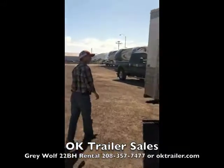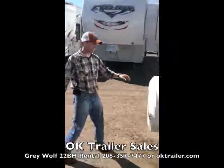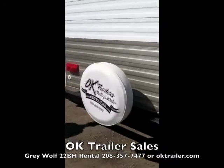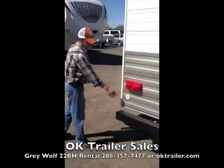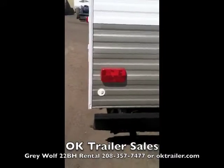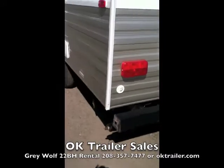Now as we walk around the back of the trailer, you can see it has a spare tire so you won't have to worry about providing anything like that. It also has a cable TV hookup, so if you're in a campground and choose to have cable TV, you're able to do so.